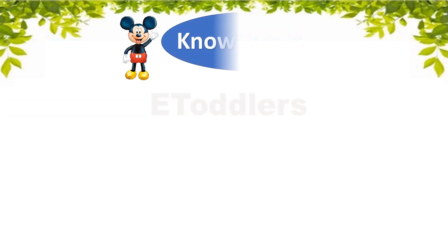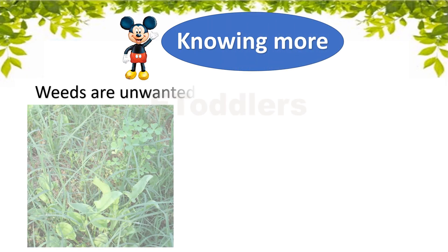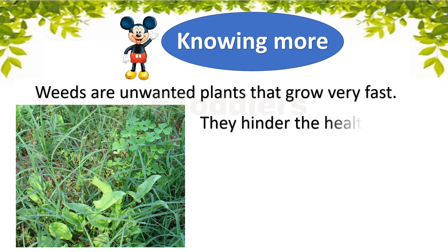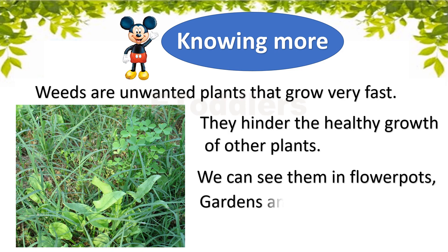Knowing more: Weeds are unwanted plants that grow very fast. They hinder the healthy growth of other plants. We can see them in flower pots, gardens and farms.